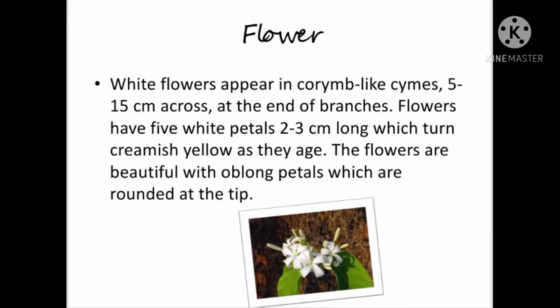White flowers appear in corymb-like cymes, 5 to 15 cm across, at the end of branches. Flowers have 5 white petals, 2 to 3 cm long, which turn creamish yellow as they age. The flowers are beautiful with oblong petals which are rounded at the tip.